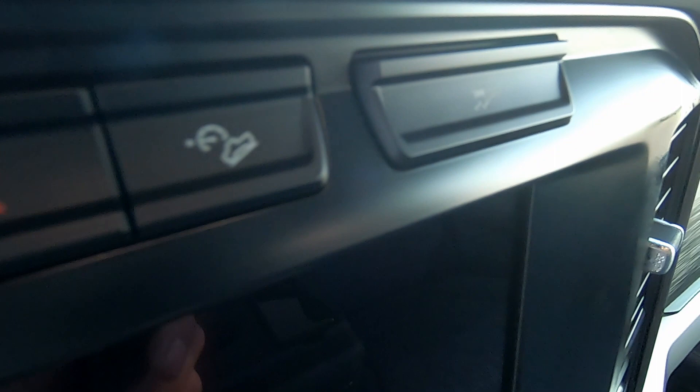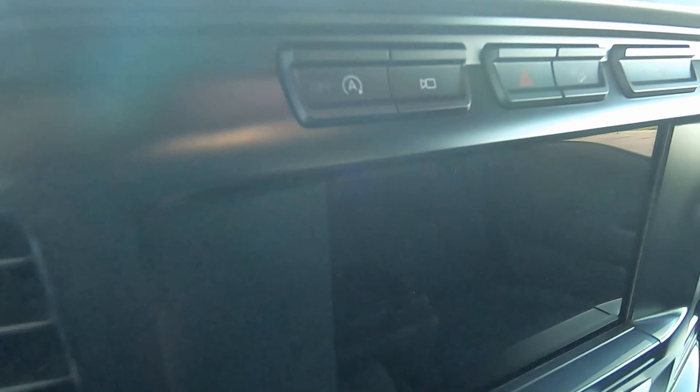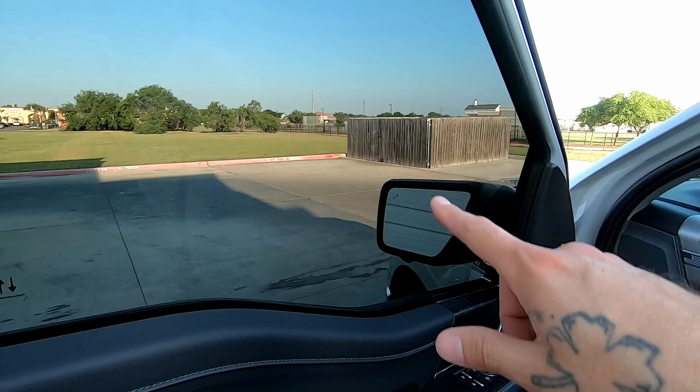With this being the FX4 package, you do get the hill descent, and then you've got the traction control and the button for the 360 camera. Nothing too fancy in here. I did get the tint done just a few hours ago.